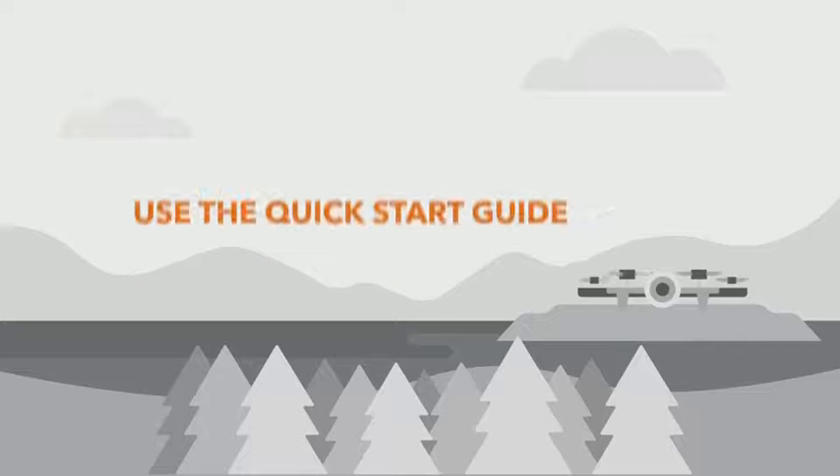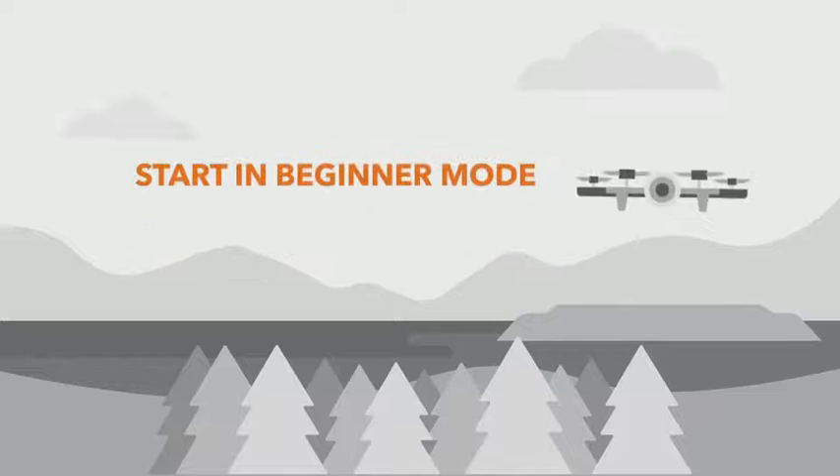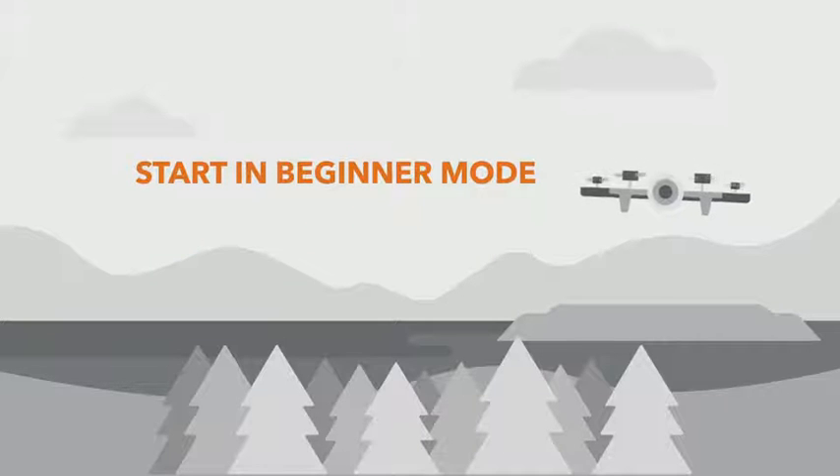Despite all the do's and don'ts, drones are a blast. And here are a few tips for when you fly. Most drones come with a quick start guide and can be used in beginner mode — use these, as they help you get started safely.